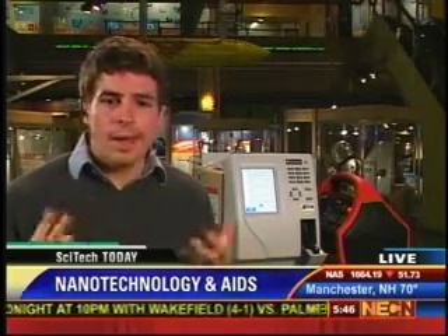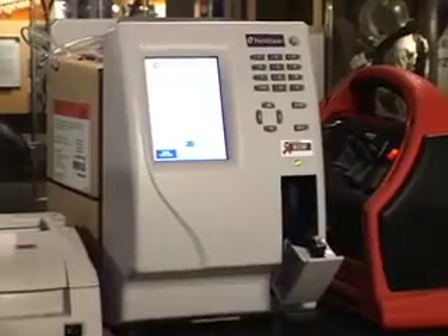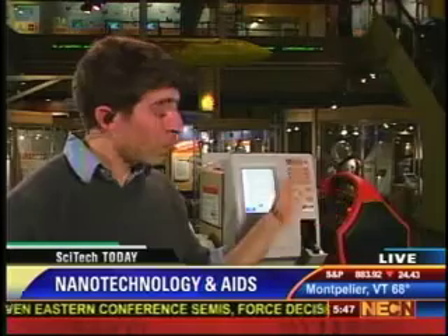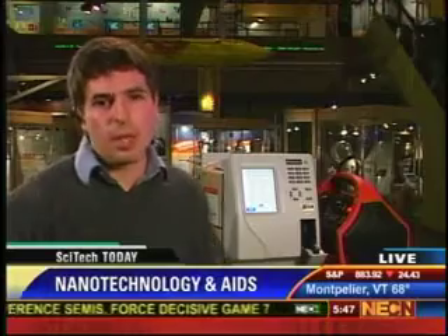Why does it work so well in remote areas? Other machines have certain needs in terms of resources — electricity, refrigeration, lots of space, and highly trained technicians. This machine actually doesn't need any of that. It doesn't require any refrigeration, and you don't even need an electrical outlet. I'm running it right now from this battery. So it's really the first fully portable HIV monitoring machine.